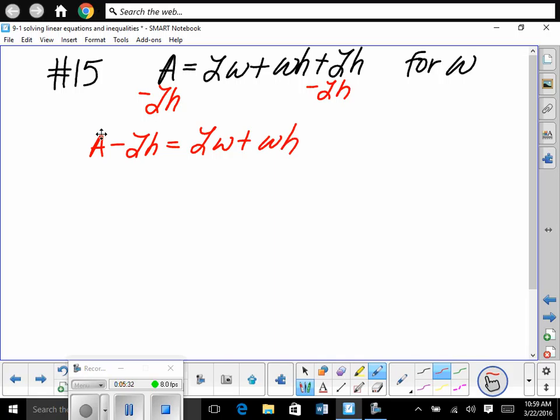Does everybody understand that up to there? This is a kind of hard one — that's why we're going through it. We're trying to solve for W, to get W alone. But we've got to manipulate this first. There's a W in this term and in this term — so let's rewrite this side in factored form. Since there's a W in both terms, we can factor out a W. So we factor out a W and we're left with L plus H. So we have W times (L plus H) is equal to A minus LH.